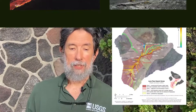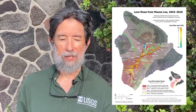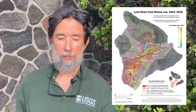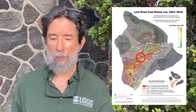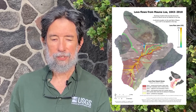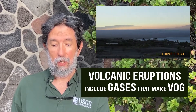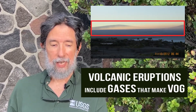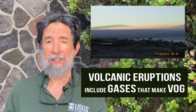Another part of our mission is to educate residents living on potentially active Hawaiian Volcanoes about the hazards posed by eruptions. For example, did you know that lava flows from Mauna Loa can cut the highway and reach the sea in South Kona in just a few hours? Or that volcanic eruptions include gases that make VOG, which can spread across the island of Hawaii and the entire state?